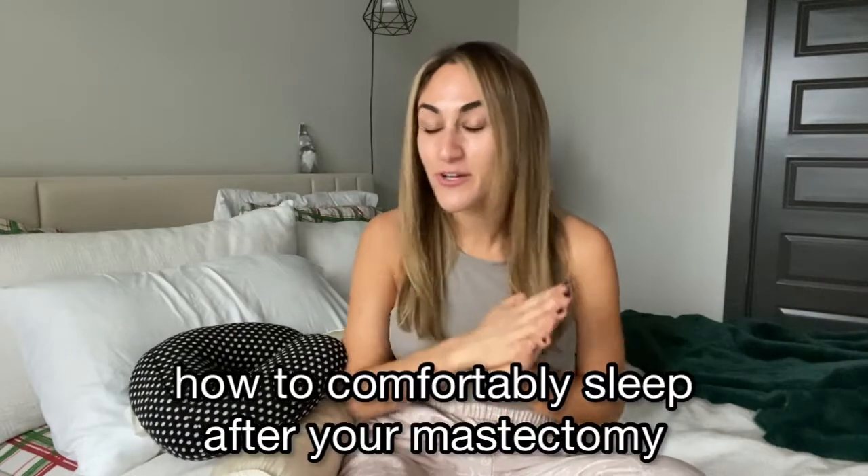Hey, I'm Paige. I'm an activist for Health and Empowerment and today I'm going to show you how to sleep after you've had a mastectomy.